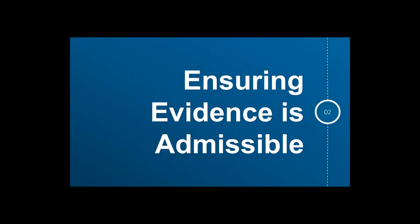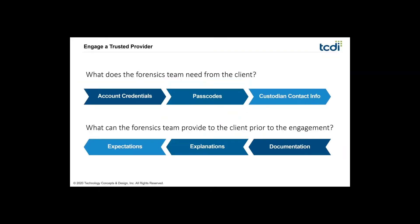When you find yourselves in situations where data has to be collected for an e-discovery matter or corporate investigation, ensuring that the evidence is admissible is important. It's very easy for someone who isn't experienced in forensics to take a peek at data or try to preserve it the wrong way — destroying important evidence and removing critical data needed for forensic investigations and other types of analysis.